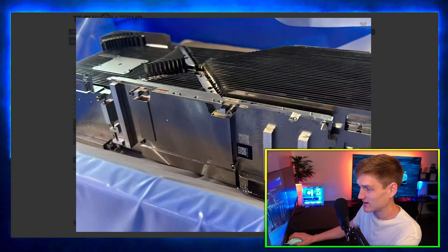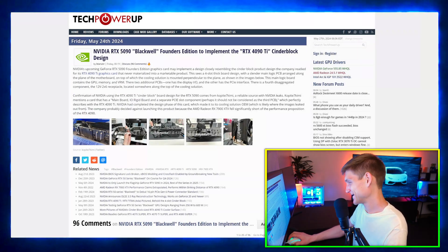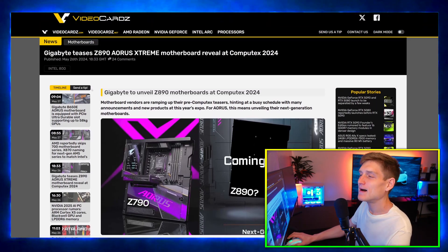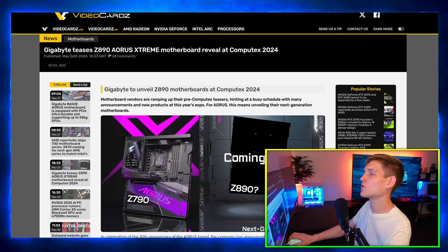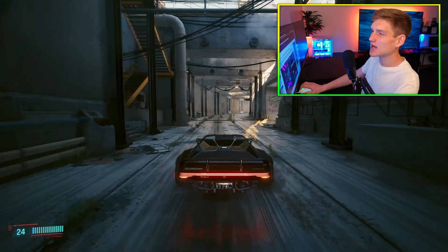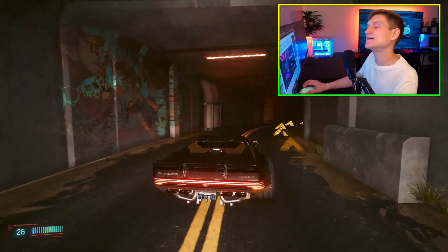Anyway, I already showed you — it's just a massive card, that's literally the only reason I wanted to show this. Look how fat that thing is. It's a big one. If the 5090 is bigger than the 4090, what the heck. Also, Gigabyte is teasing the Z890 AORUS Extreme motherboard, revealed at Computex 2024.